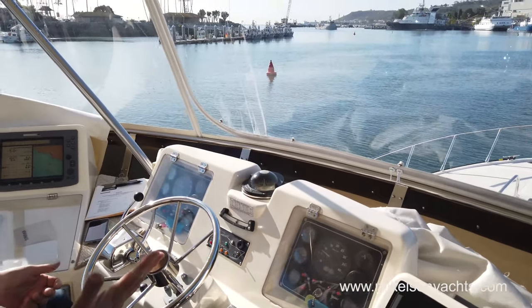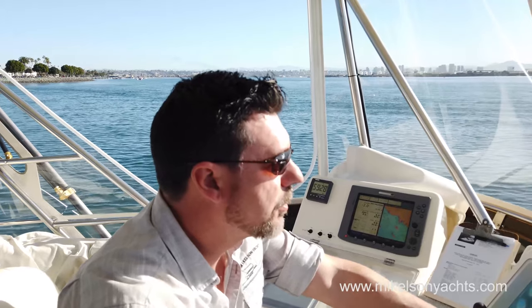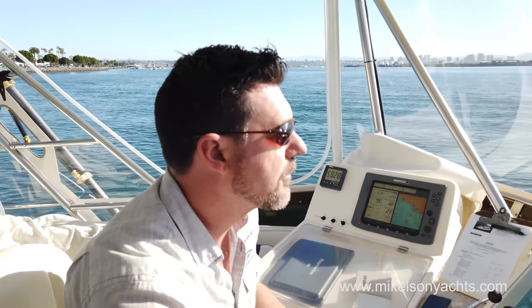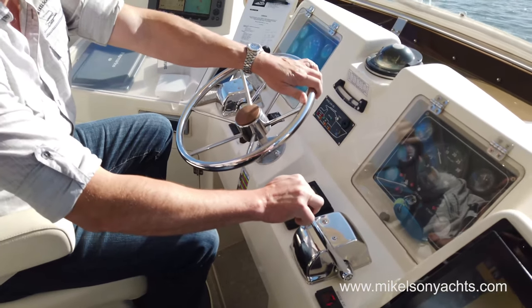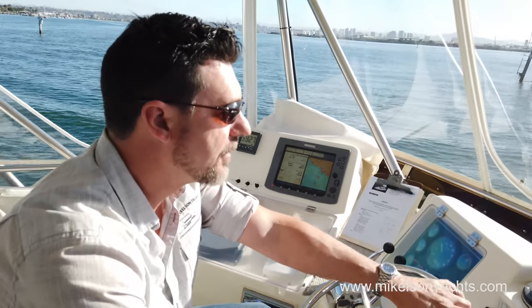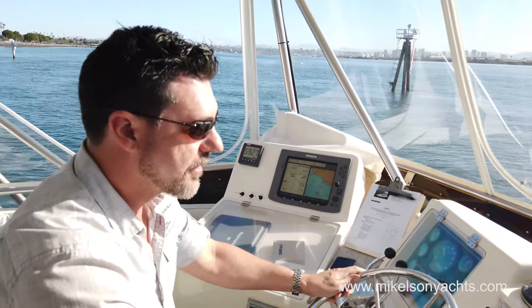We've got a FLIR camera on this boat and five closed-circuit cameras. Captain Nick, what is this Michelson 43 powered by? Twin 420 horsepower Cats. Bow thruster? Of course not — pretty bow thruster, I don't need a bow thruster! We've got cable controls. For a 20-plus-year-old boat, this is about as nice as you get. You take care of your motors and this motor is going to run for a long, long time.